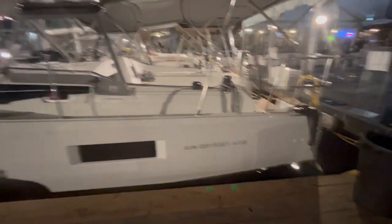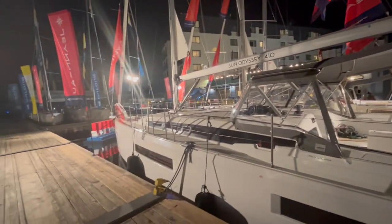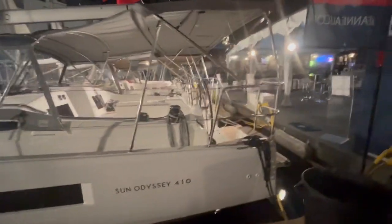This is the 410. It's got the Bimini Dodger combo, furling sails — lots of room in that 40-foot boat. Super nice. And we'll go over to the next one in line.